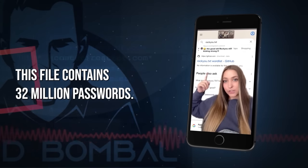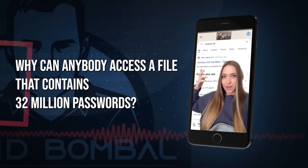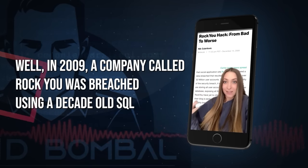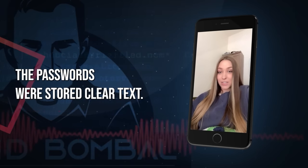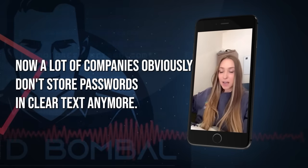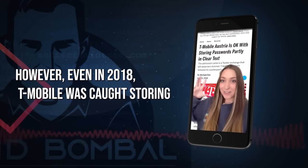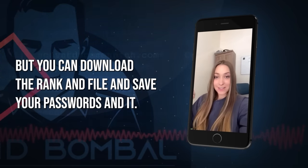This file contains 32 million passwords. In 2009, a company called RockYou was breached using a decade-old SQL injection and 32 million user accounts were compromised. The passwords were stored in clear text, so you could see the email address and password for every single account. They're all compiled in the rockyou.txt file and are used for dictionary attacks. Here are the most common passwords in that file. A lot of companies obviously don't store passwords in clear text anymore — however, even in 2018, T-Mobile was caught storing customers' passwords in clear text, thinking they were unbreachable. You can download the RockYou file and see if your password is in it.